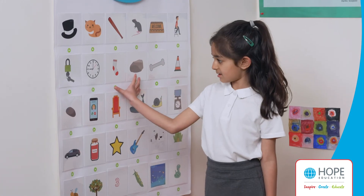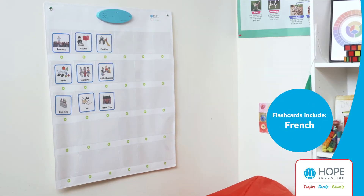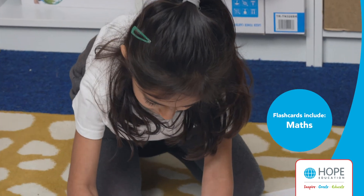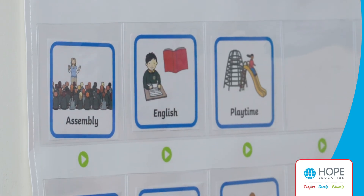Across the curriculum there are endless possibilities. Some examples include using French flashcards to practise hearing and saying key French words, using it in geography to talk about the weather, in maths to solve problems, or why not use it as an interactive daily timetable for the classroom.